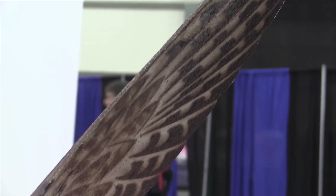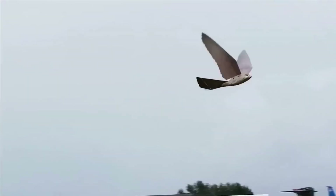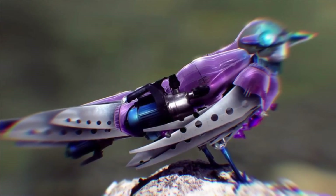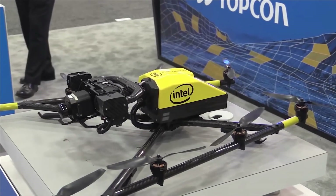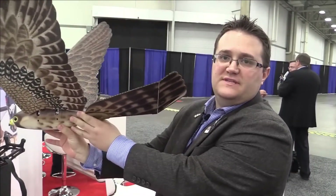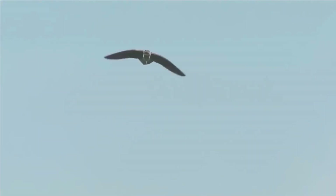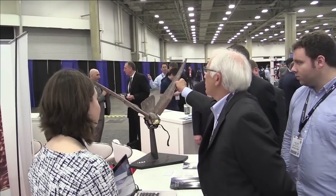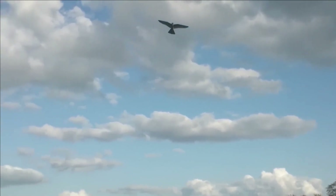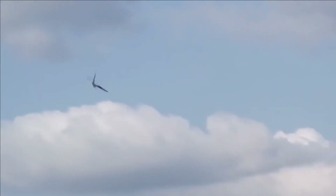Its lifelike movements, powered by advanced robotics and biomimicry, create an authentic aerial predator presence. Robert's ability to mimic the flight of a bird of prey triggers instinctive responses in other birds, encouraging them to disperse and avoid the area. The technology behind Robert involves a combination of robotics, artificial intelligence, and aerospace engineering. Its wings are crafted with lightweight yet durable materials, allowing for agile flight and realistic motion. The integration of sophisticated sensors enables Robert to adapt to its surroundings, making it an effective and humane solution for bird control. Robert stands as a testament to the potential of biomimetic robotics in addressing real-world challenges, showcasing the harmonious intersection of technology and nature.